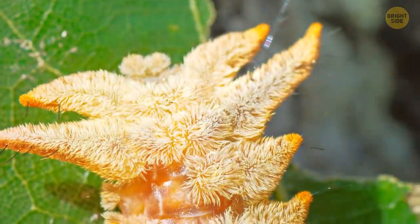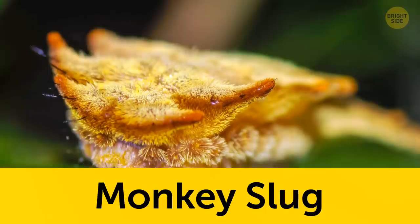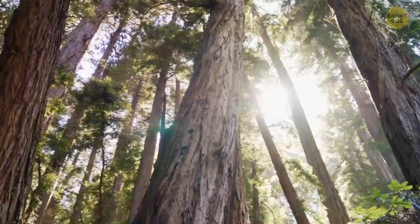Covered in brown spiky hair with nine pairs of curly arms, the hag moth caterpillar isn't like any other caterpillar. Its hairy appearance has given it the nickname monkey slug. This strange insect can be found in North America, where it lurks through shady trees and ornamental shrubbery.